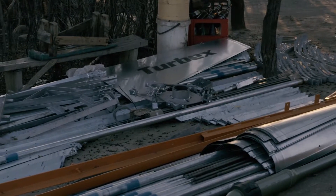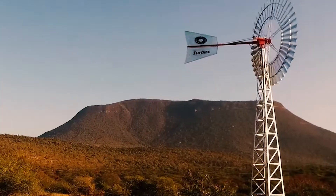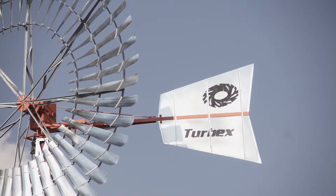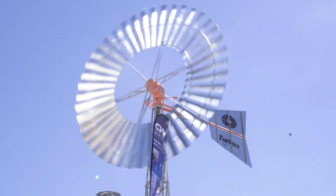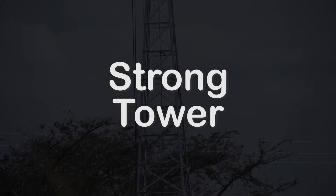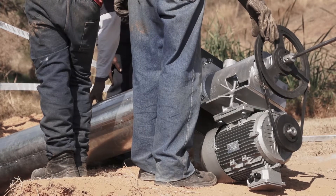The Turbex windmill is as reliable as it is effective. The following features make these machines especially reliable: the Turbex automatically feathers out of strong winds to prevent over-speeding and can absorb gusts without damage. At wind speeds of 45 to 50 km/h, the tail turns the wind wheel sideways out of the wind flow. The wheel can withstand wind velocities of up to 100 km/h. The unique tower is designed for strength, long-life bearings ensure low maintenance, and the drive shaft can be connected to a motor via a standard pulley mounted on the discharge head.